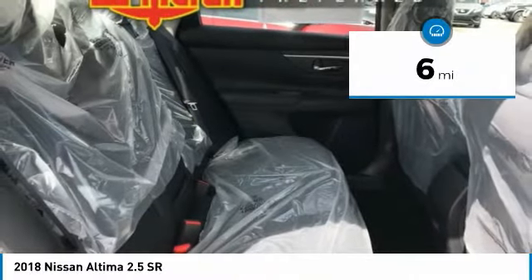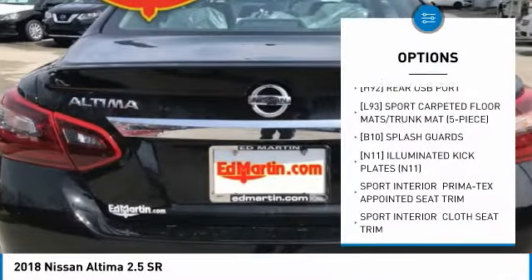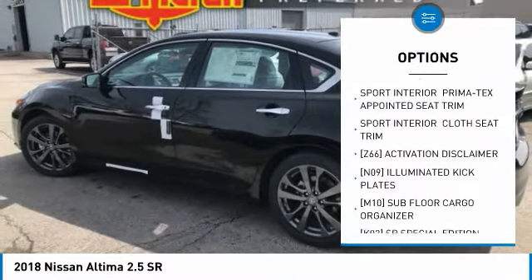This vehicle has less than 100 miles. Here are some of this vehicle's great options: keyless entry, anti-lock braking system, steering wheel audio controls, and leather-wrapped steering wheel.